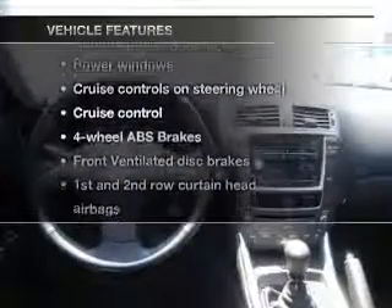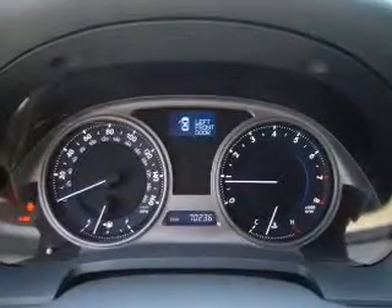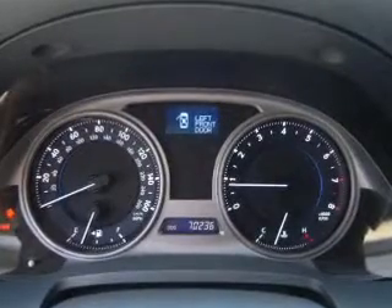Plus, enjoy these notable features that are included in this vehicle: keyless entry, leather seats, power door locks, power windows, cruise control, an AM-FM stereo with multi-disc CD player, and satellite radio.